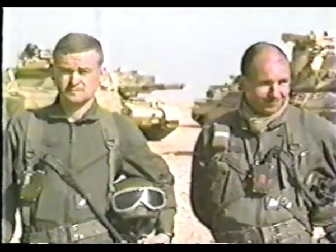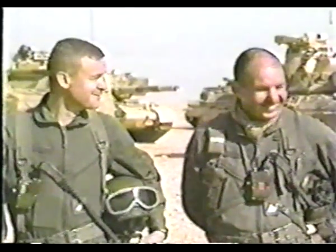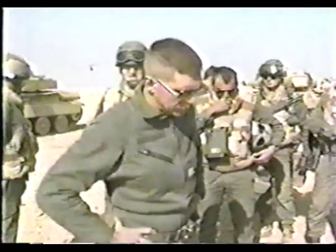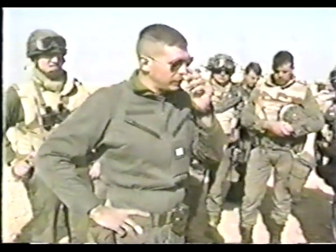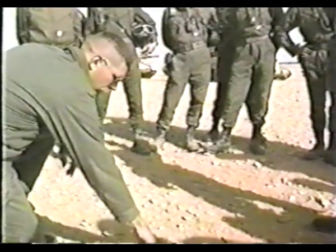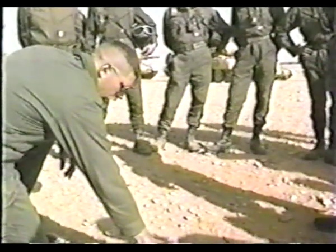In western Saudi Arabia, French troops of the Dagé force prepared to assist the multinational coalition in the liberation of Kuwait. Among the armored units in Saudi Arabia was the 4th Dragoon Regiment, equipped with the AMX-30B2 tank. Here, the 4th Regiment conducts desert training maneuvers a few days before the Desert Storm Offensive against Iraq.